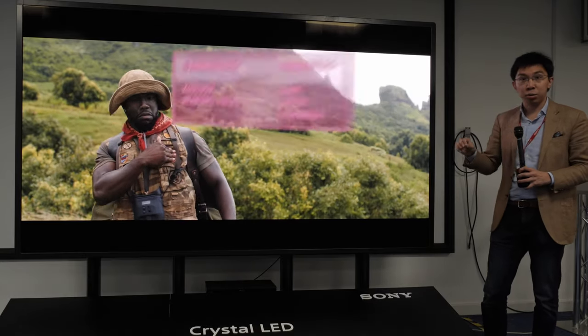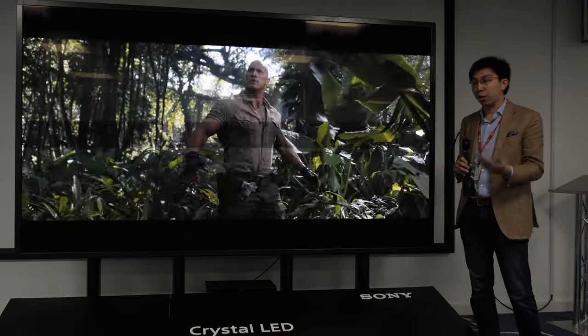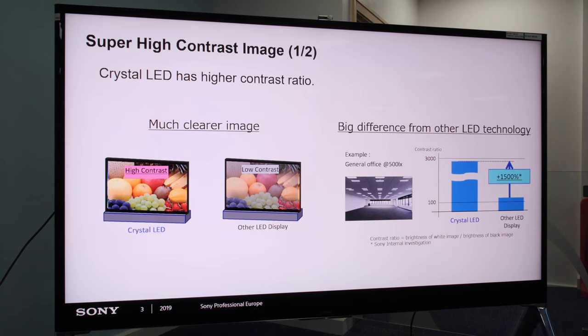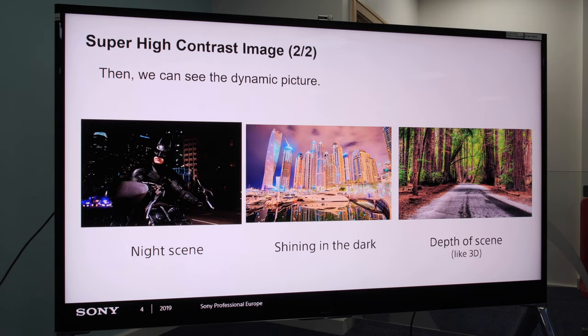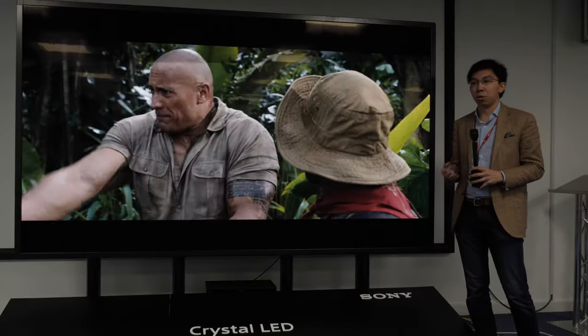Now let's delve into the technical specifications. Crystal LED uses micro-LED technology and is self-emissive, so it has all the characteristics of self-emissive technology — very wide viewing angles with colors and contrast that don't desaturate off-axis, and very high contrast. We've been quoted a contrast ratio of 1,000,000 to 1. Essentially, black is black, which is going to be very similar to OLED.